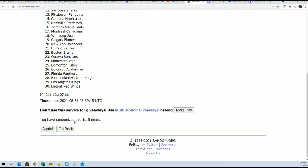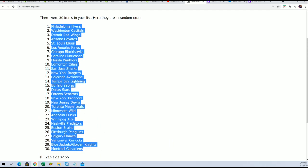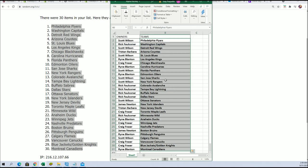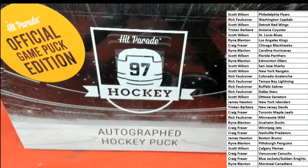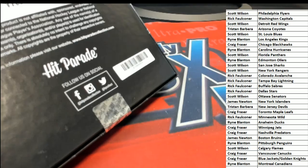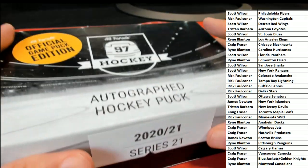Lucky number seven. Let's see how things shake out in the box break. What's it gonna be coming out of here? What is it coming out of our rip? Autographed hockey puck.